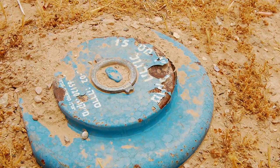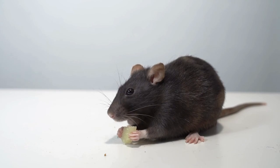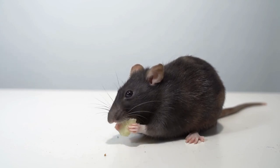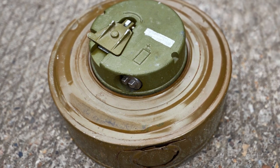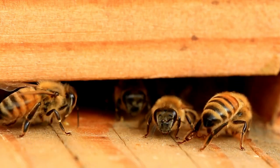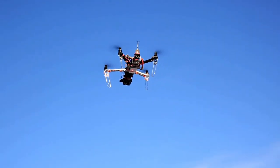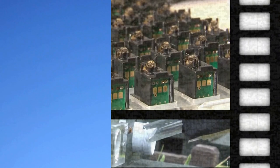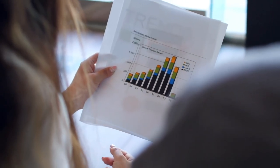For example, when detecting landmines, it's not impossible that a dog's weight could detonate one. African giant rats are often used to detect landmines because they are effective and only weigh a few kilograms. Researchers say bees can also be trained to detect landmines — though walking through a minefield with a portable detector is not the best idea. Instead, they release the bees and use drones to monitor them, as trained bees tend to gather around buried mines. Analyzing drone images can reveal where mines may be hiding.